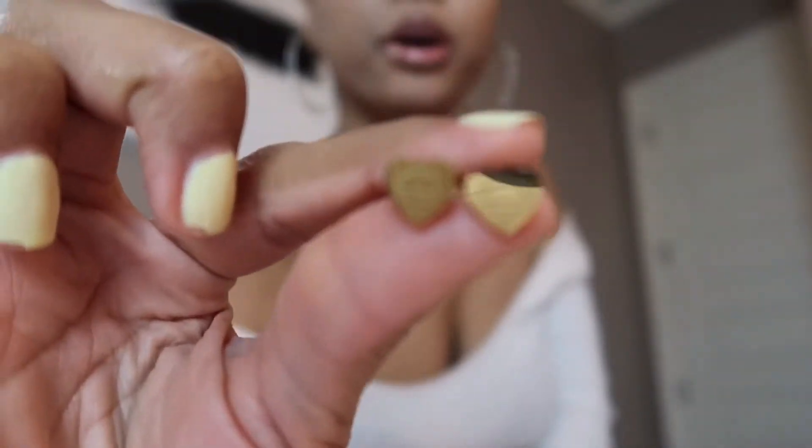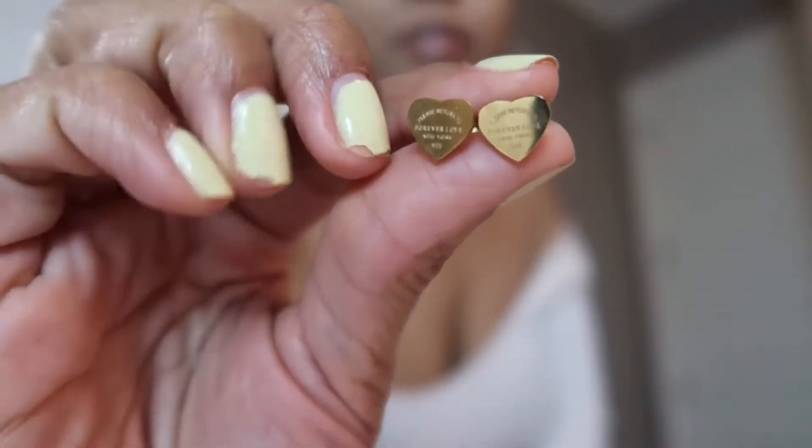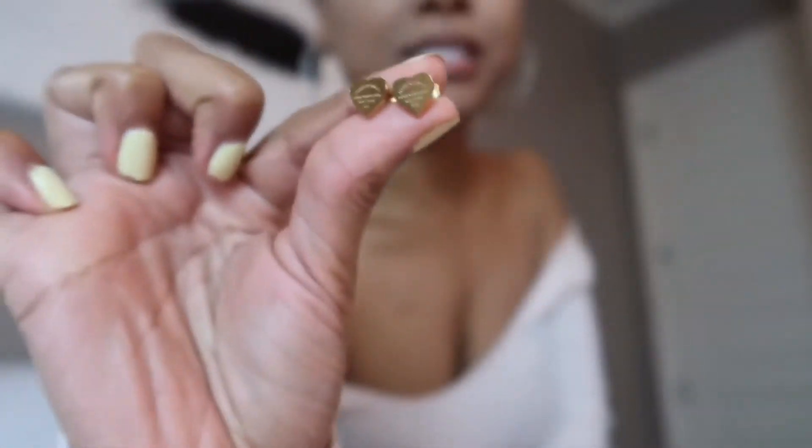Let's do jewelry next because why not. So the first thing I'm gonna show you guys for jewelry are these little earrings — these cute little heart studs. They say 'please return to forever love.' These are super cute — they're basically supposed to be like a dupe for the Tiffany & Co 'please return to Tiffany & Co' earrings. I saw these on another YouTuber's channel and I fell in love with them. I didn't even know about the Tiffany ones until I saw her video. I tried to buy these on Amazon but they were sold out.